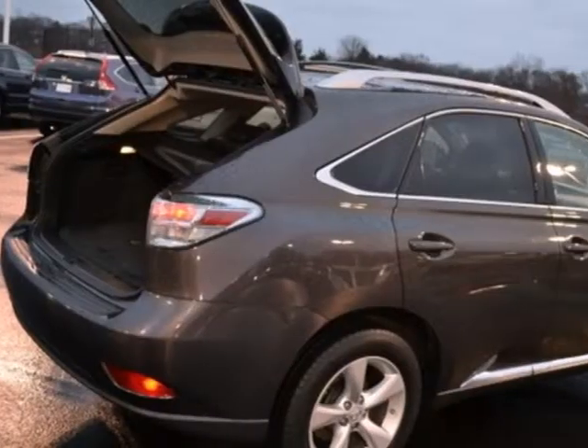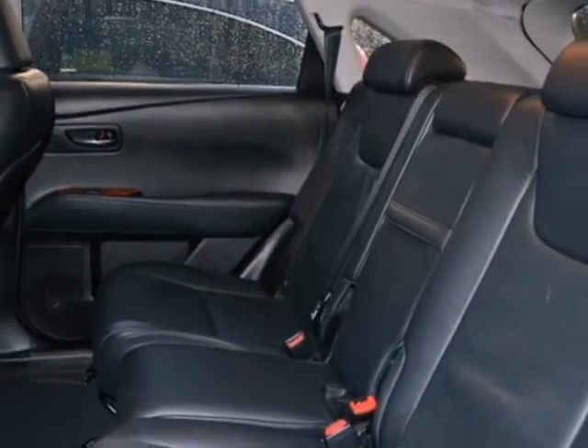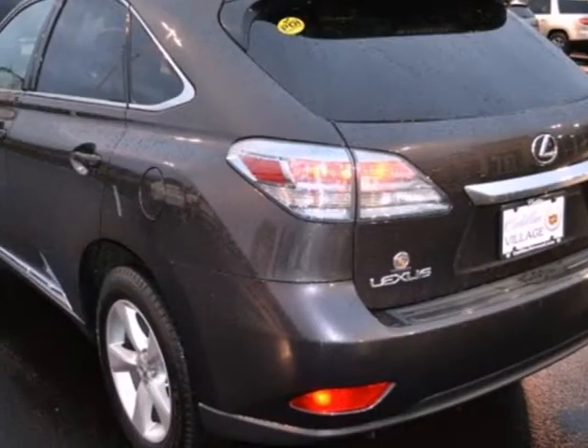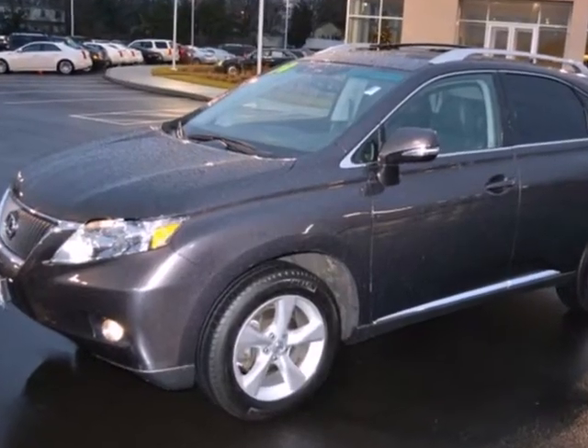With its superb ride quality, quiet cabin, advanced safety technology, and unmatched reliability, the RX350 is always ahead of its class. In fact, it's in a class by itself. Come see it for yourself today.